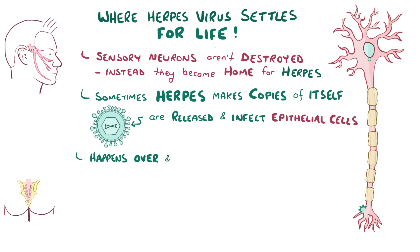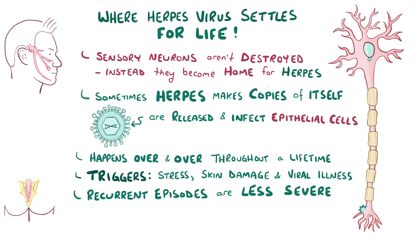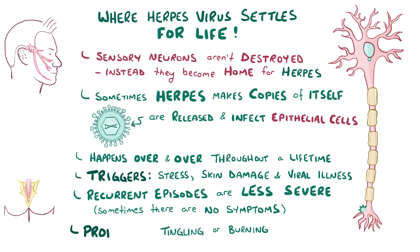This can happen over and over again throughout a person's lifetime, with classic triggers being things like stress, skin damage, and viral illnesses. Recurrent episodes are usually less severe than the primary infection, and sometimes there are no symptoms at all. When there are symptoms, there might be a characteristic tingling or burning sensation, called a prodrome, one or two days before the blisters appear.